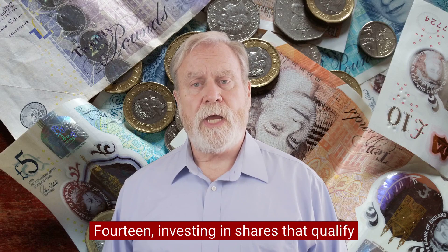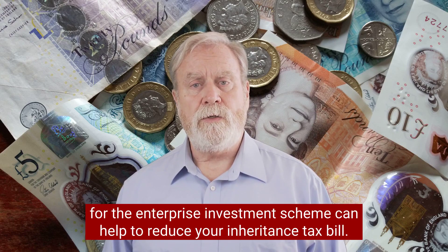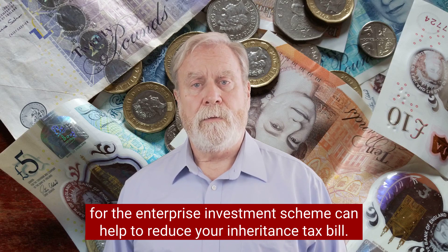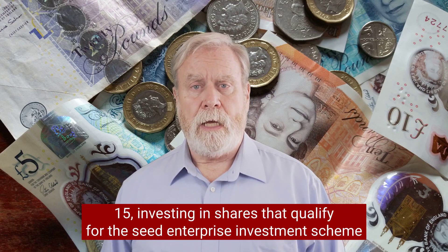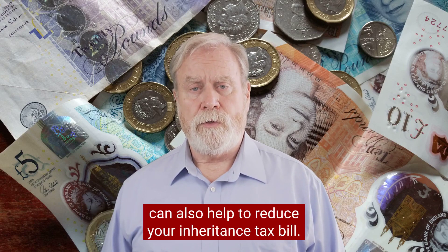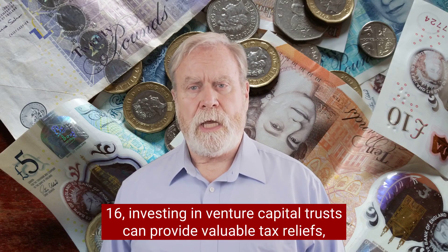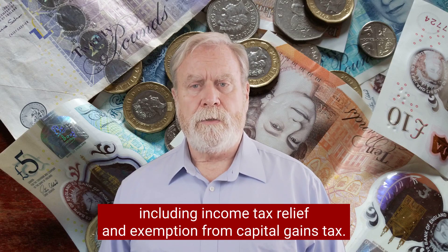Fourteen, investing in shares that qualify for the Enterprise Investment Scheme can help to reduce your inheritance tax bill. Fifteen, investing in shares that qualify for the Seed Enterprise Investment Scheme can also help to reduce your inheritance tax bill. Sixteen, investing in Venture Capital Trusts can provide valuable tax reliefs, including income tax relief and exemption from capital gains tax.